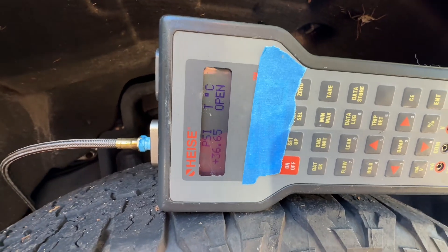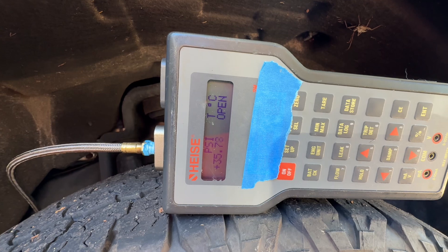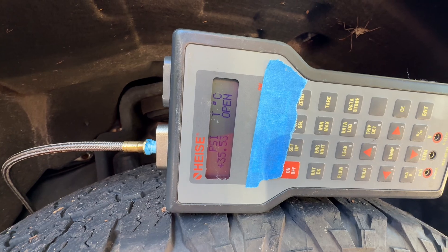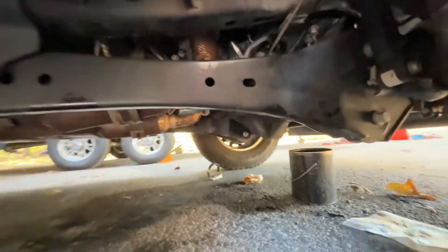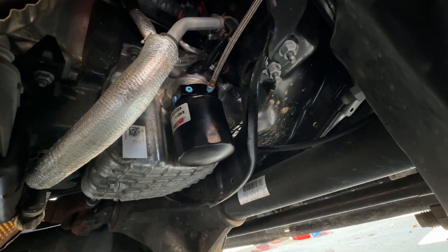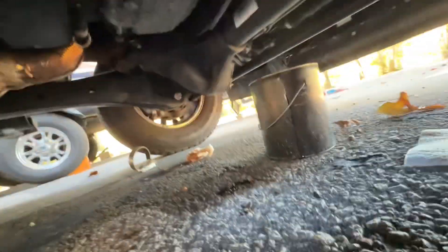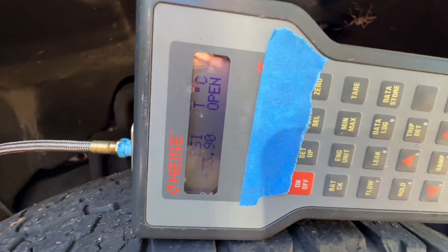It went all the way up to 93 PSI on the cold start. It's now sitting at 35, and then settling down to 34 PSI at idle, around 33.